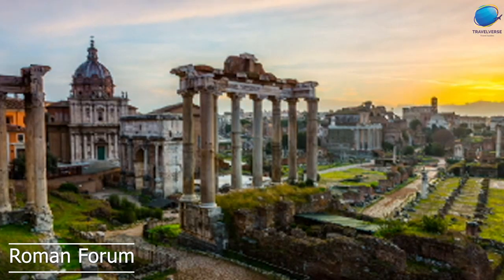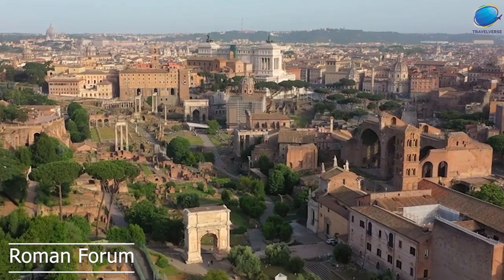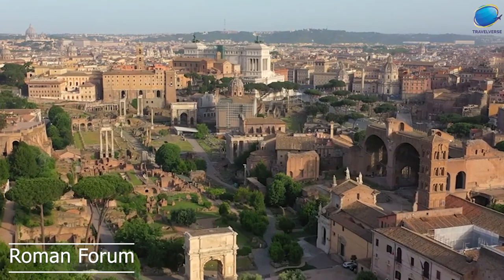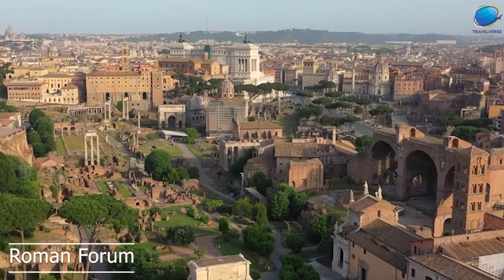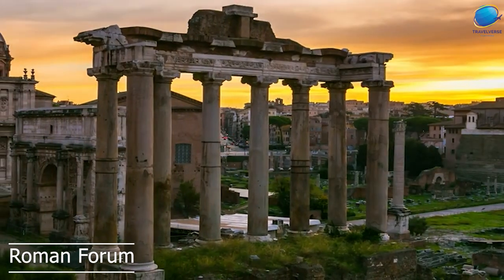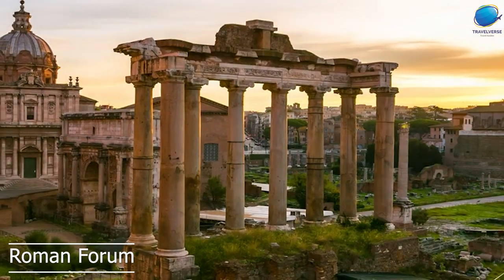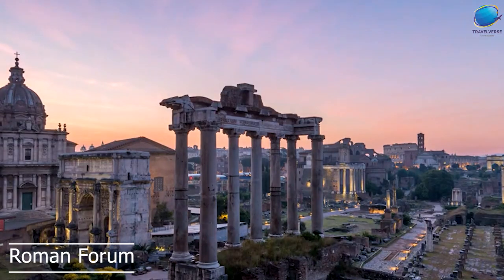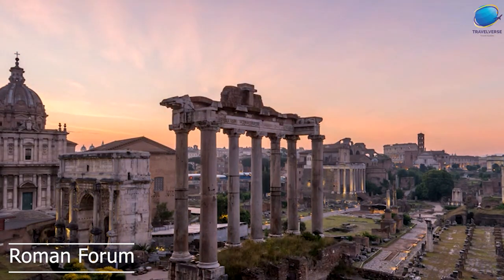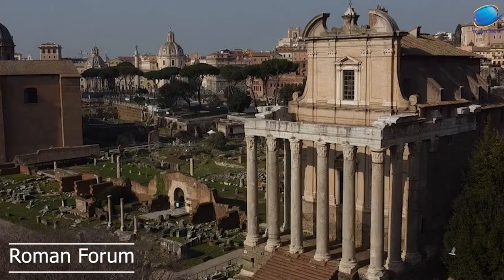Today, visitors can tour the Roman Forum and see the ruins of these important buildings, along with other ancient structures such as the Arch of Titus and the Temple of Antoninus and Faustina. They can also learn about the history of the Roman Empire and its impact on Western civilization. One of the most famous structures in the Roman Forum is the Colosseum, which is located nearby, and was used for gladiatorial contests and public spectacles.